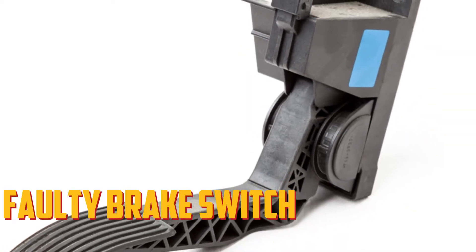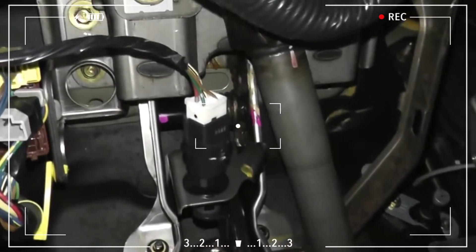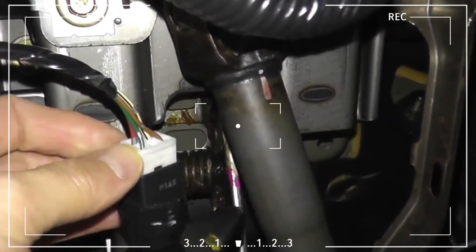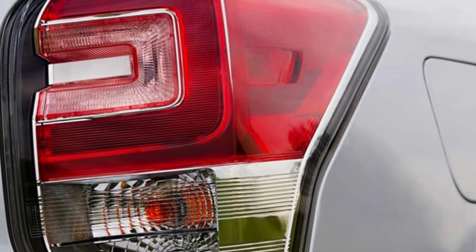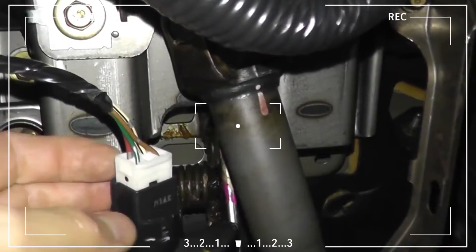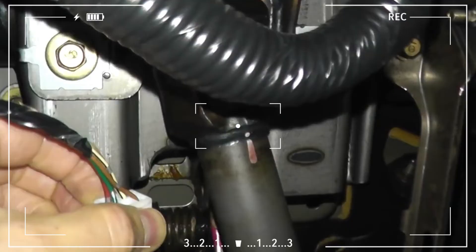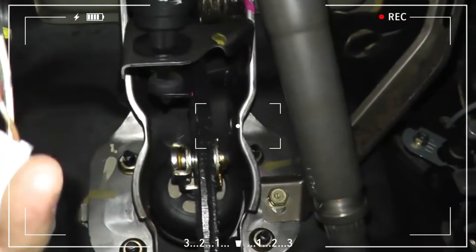Faulty brake switch: every time you press the brake pedal, the brake switch in your car activates the brake lights. Even though brake switches don't fail very frequently, if one does on your car, the ESP BAS light might come on. This is due to two factors. First, it will turn on so you know there is a problem — otherwise, you might not even realize the brake switch failed. Second, the brake switch frequently communicates your intention to stop with the computer through the brake assist system. The computer in your car won't know when to assist you if you don't let it know you're slamming on the brakes.